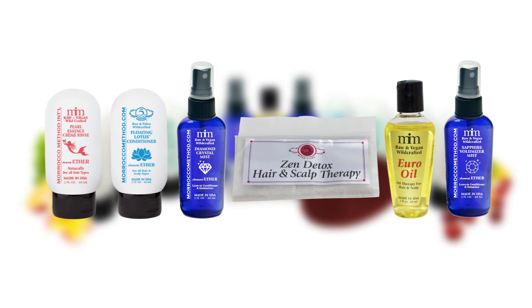Along with the five element shampoos, this package comes with all six Morocco Method conditioners, including Pearl Essence Cream Rinse, Floating Lotus Conditioner, Diamond Crystal Mist, Zen Detox Dry Conditioner, Euro Oil, and Sapphire Volumizer Mist. This diverse set of conditioners provides your unique hair type with the nourishment it needs to grow soft, shiny, and healthy.